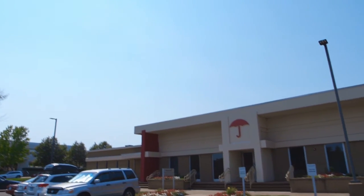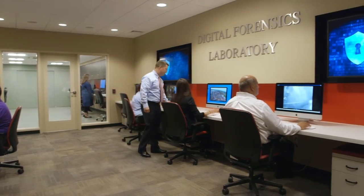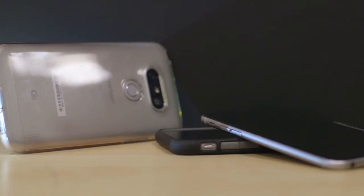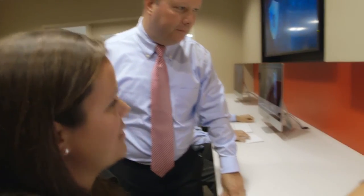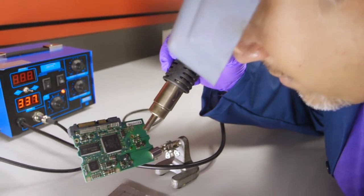Welcome to the Travelers Digital Forensics Lab. The lab was designed with the intention of being able to process the digital evidence that comes into Travelers in the form of claim investigations, internal matters, and looking at general cybersecurity threats. Some of the forms of digital evidence we see here include cell phones, hard drives, computer systems, social media, the emerging Internet of Things, video, and greater cyber threats to both Travelers and our customers.